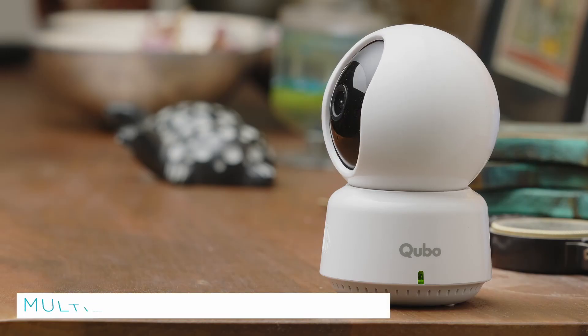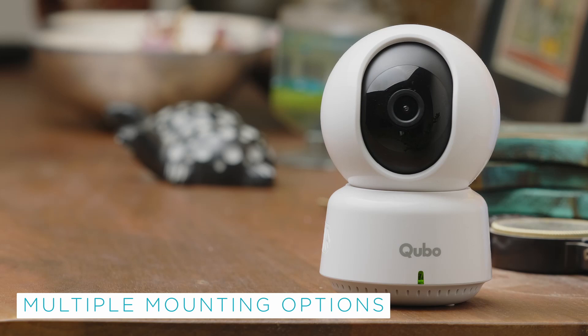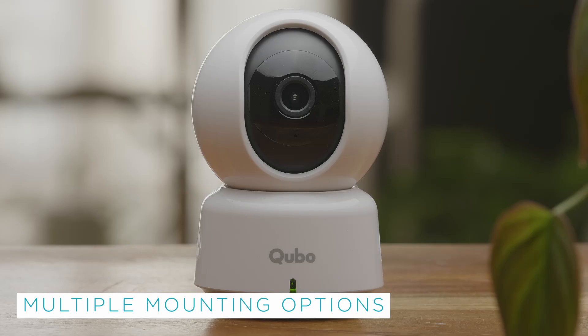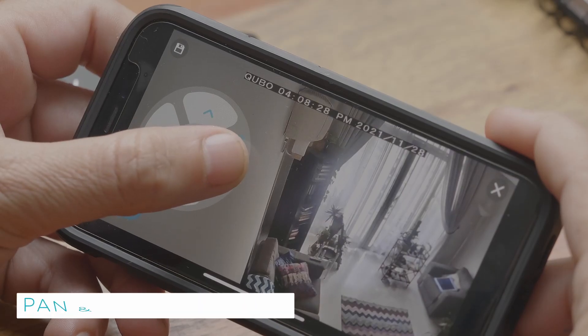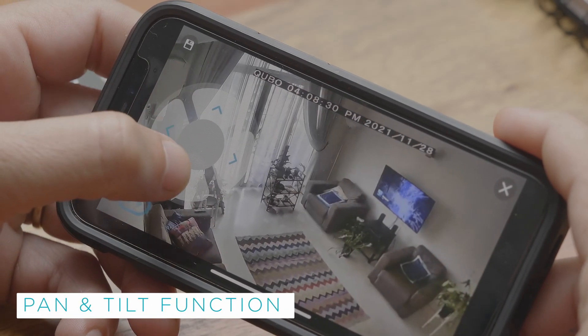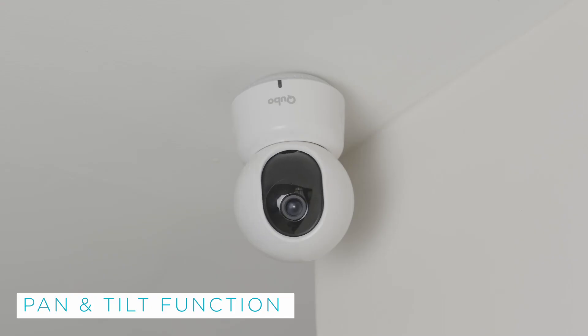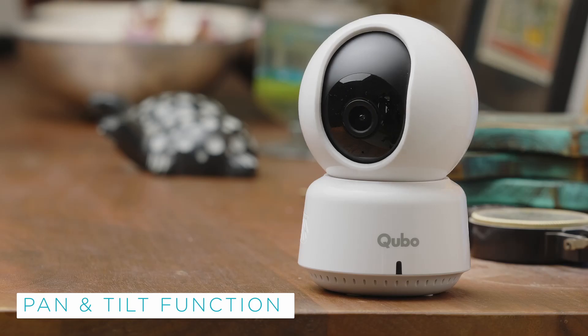The camera has multiple mounting options. You can install it on your ceiling or just place it on a table. The Qubos Smartcam 360 has pan and tilt function which allows it to rotate in all directions and cover all potential blind spots.